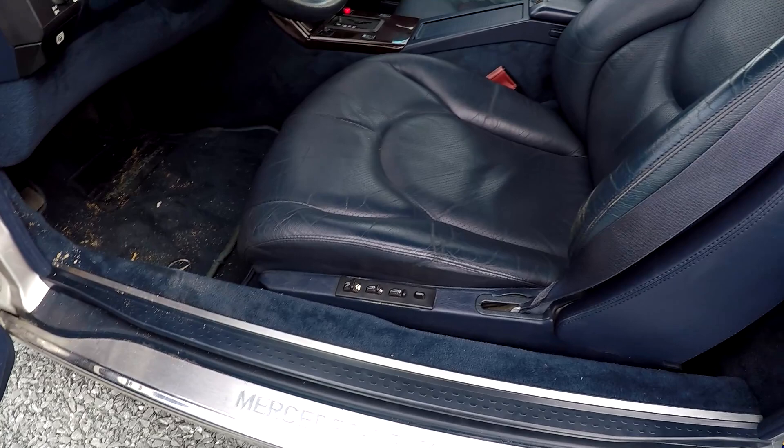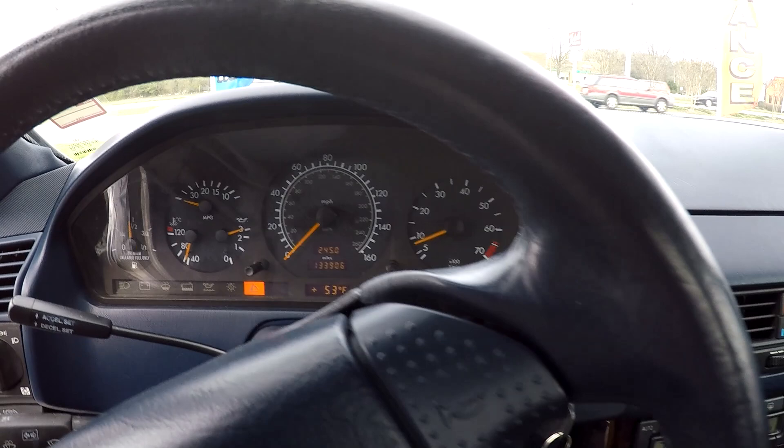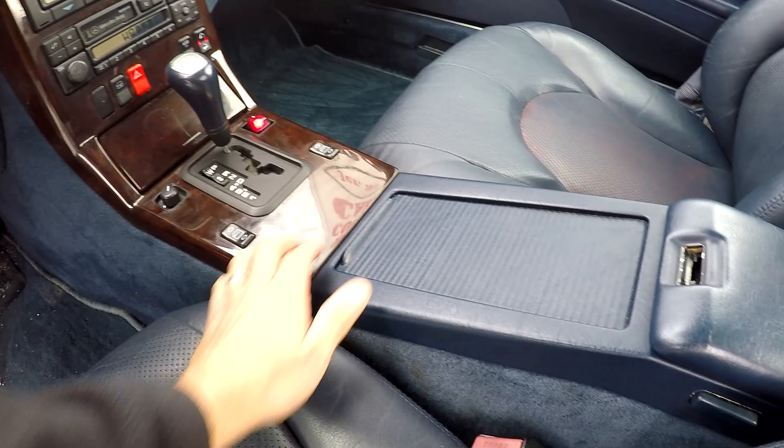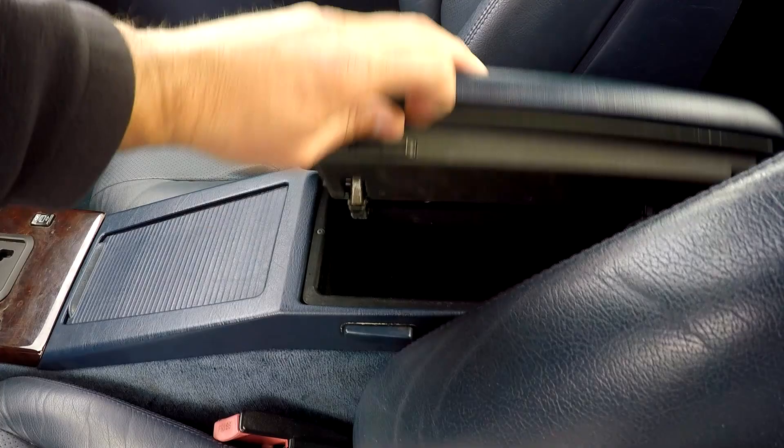Inside the Mercedes you're going to have full power for your driver's seat, with blue leather seating. Current mileage is 133,906. You have climate control here in the center, AM/FM with a tape deck. There's a control for your convertible top, all power windows are here in the center, along with some additional cup holders and storage.